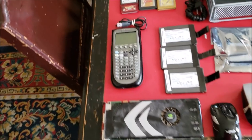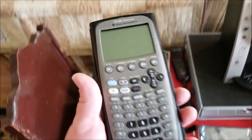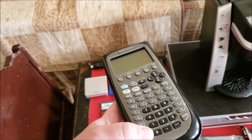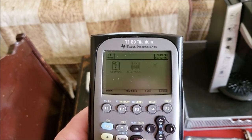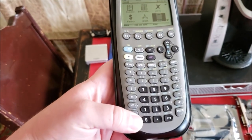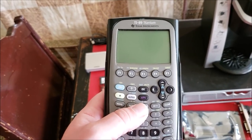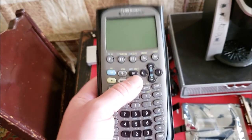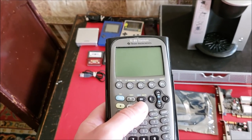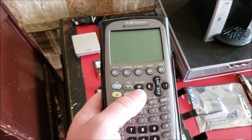Next, I picked this up for a buck: a TI-89 Titanium calculator, which does work — I put batteries in it and it works flawlessly. I don't know a lot about Texas Instruments calculators, except that this one sells for around 60 to 80 dollars on eBay, so that might be an item to list.